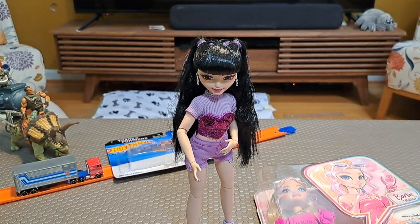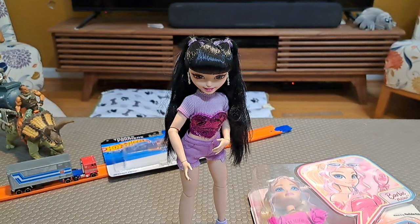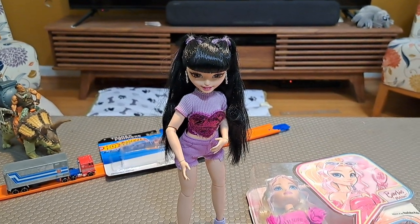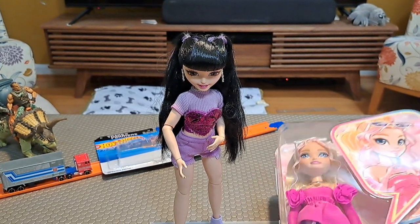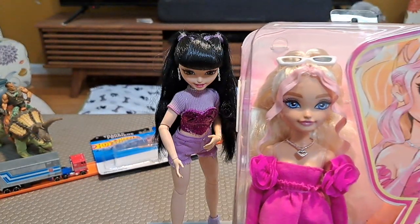Hello everybody, I'm GL1. Welcome to my online toy museum. You can see Renee is still standing from Barbie Dreams Besties. But now we actually have Barbie and we're going to open her up.